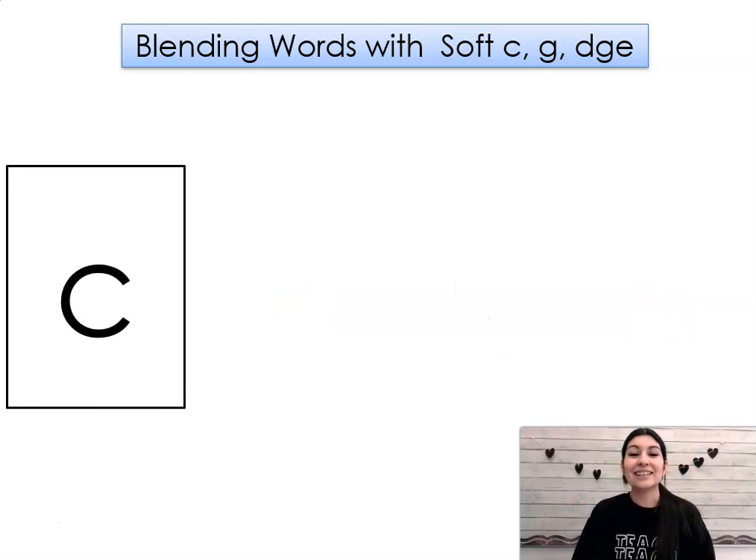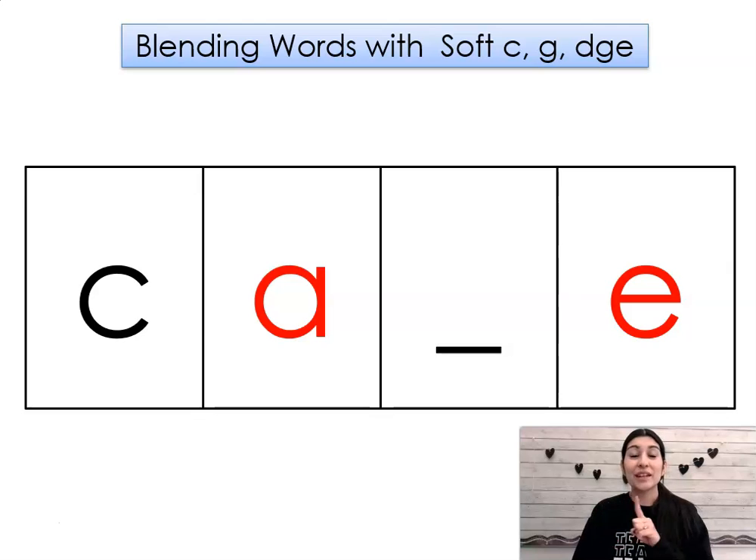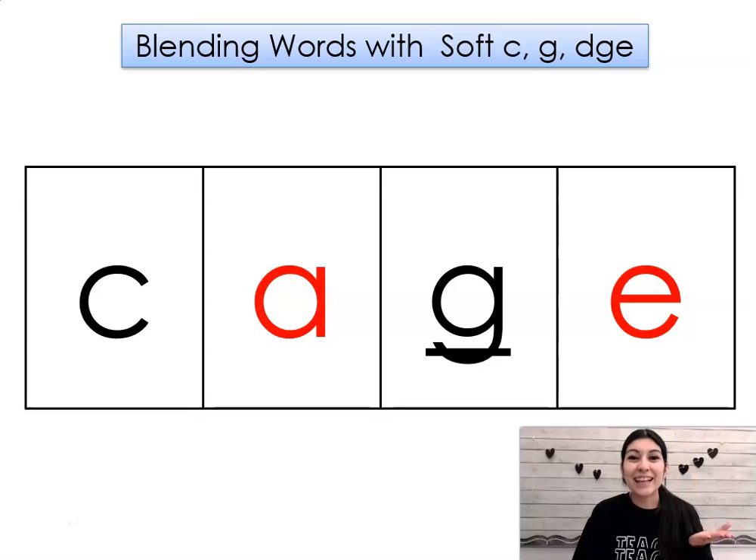Ready? Sound, k. Sound, a. Hold. K-a, j. Word: cage.